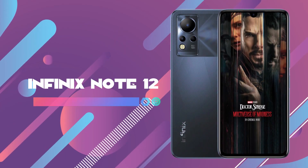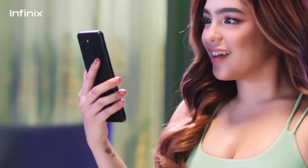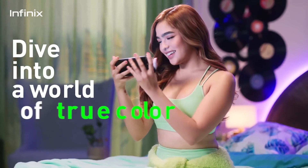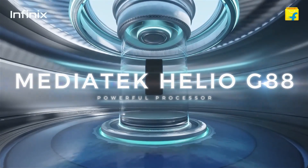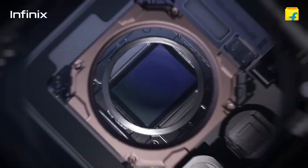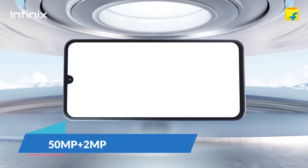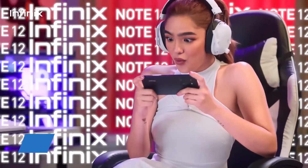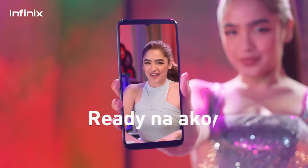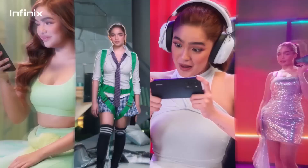Number 1 on our list is the Infinix Note 12. If you want an all-rounder smartphone in this budget with good camera quality and a good processor, this is the phone for you. It has the MediaTek Helio G88 processor for smooth gaming. The camera is a dual setup — the primary camera is 50MP with a depth sensor. The front camera is 16MP. You can record 2K video with the main camera and full HD video with the front camera, making the camera quality very good.